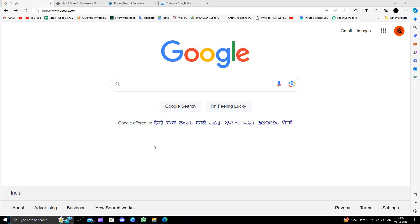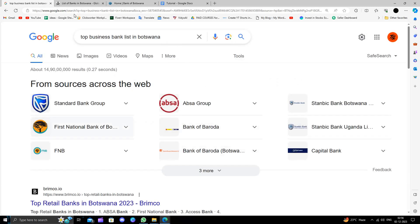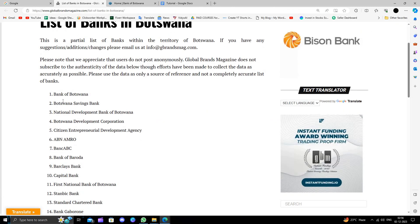Hello and welcome back to my channel. In today's video I will show you how to open a bank account or business bank account in Botswana. I will directly search for top business banks here in Botswana. We can see the list: the first bank is Bank of Botswana, then Botswana Savings Bank, then National Development Bank of Botswana, and some others. In this video I am going to show you how to open a bank account in Bank of Botswana.